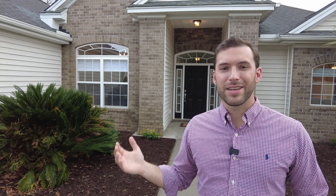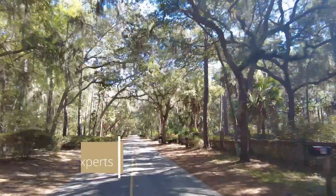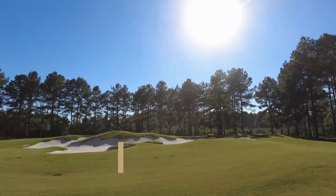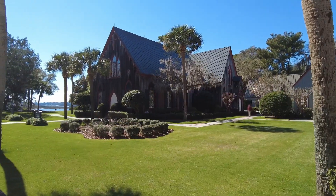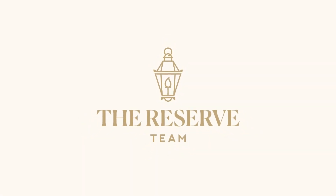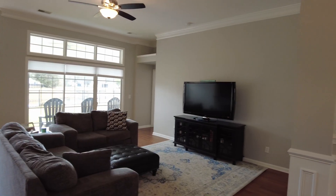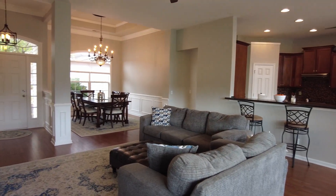So without any further ado, let's take a look around. This house has four bedrooms, three bathrooms, 2200 square feet, a two-car garage, and is a former model, so it has all the bells and whistles.